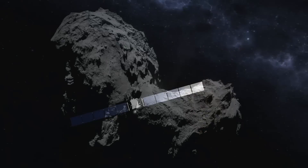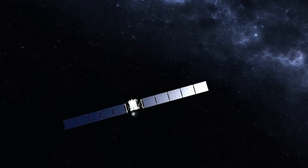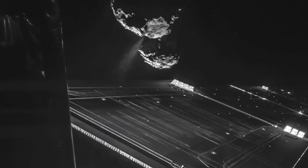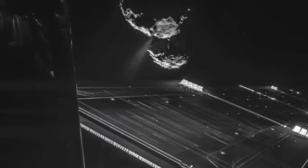Even pretty small bodies have just amazing stories to tell. Rosetta took a selfie of the spacecraft with the comet in the background, and you can see a little jet of gas coming off the comet — only about 16 kilometers away. It's a beautiful picture of a spacecraft flying alongside this very strange-looking object.